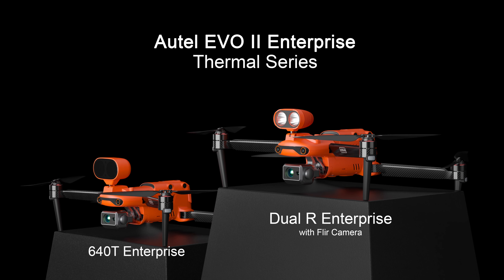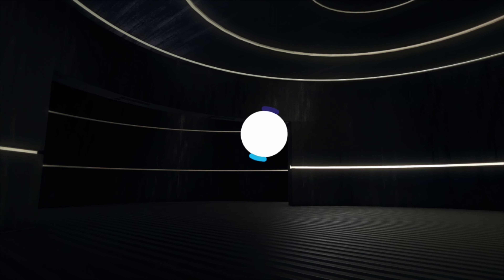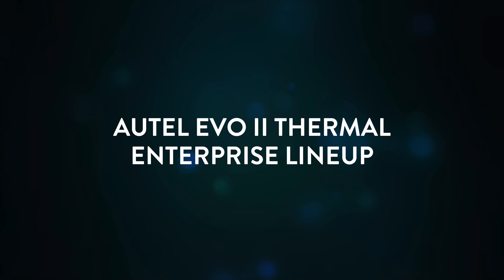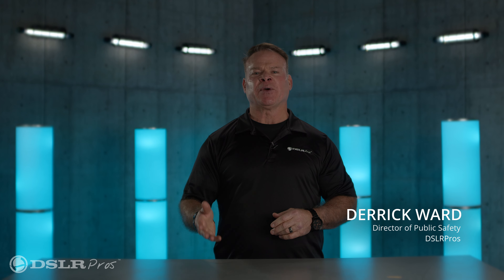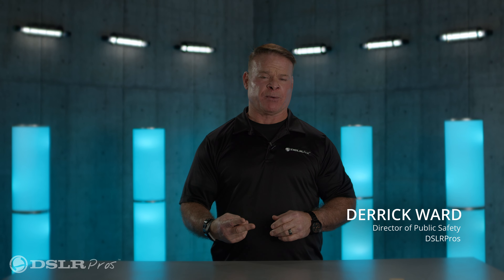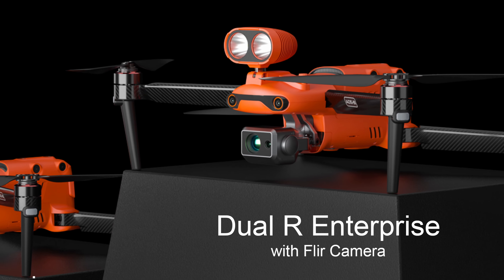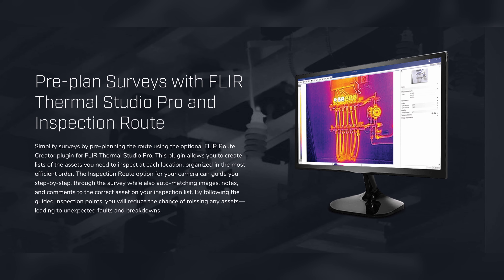Today we're going to talk about the Autel Evo 2 Thermal Enterprise drones. The Autel Evo 2 Enterprise has the option of two thermal cameras: the 640T and the Dual R, made by FLIR. The benefit of that is that it's compatible with FLIR tools.